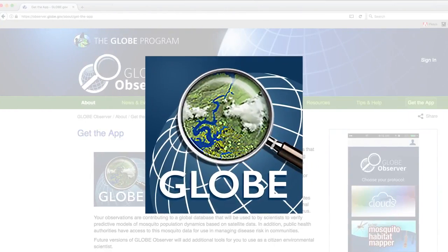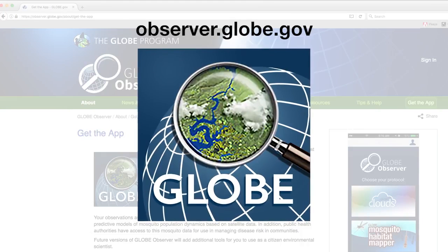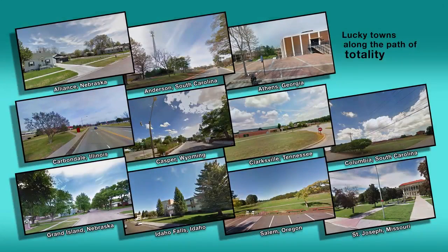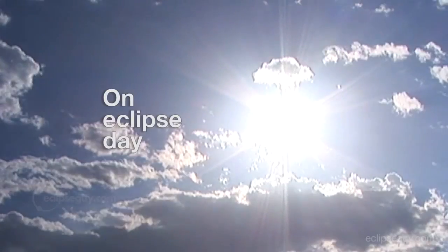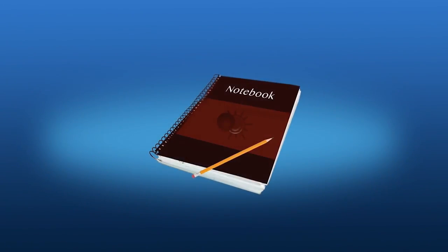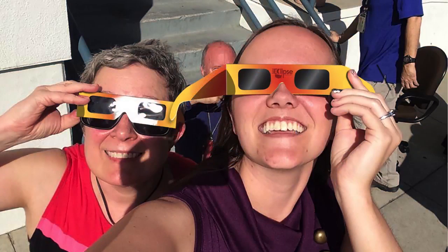Practice using a citizen science phone app to help you study clouds, air, and surface temperatures during the eclipse. A good one is the Globe app. Go to the location where you'll view the eclipse and check for trees and buildings that may obstruct your view.